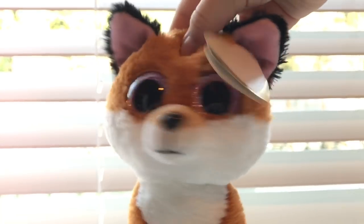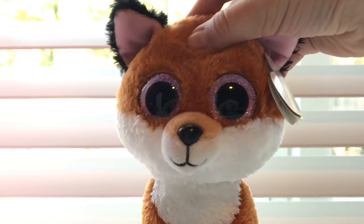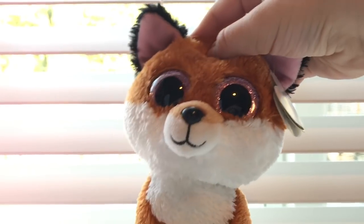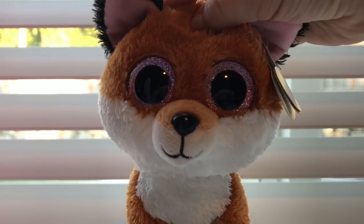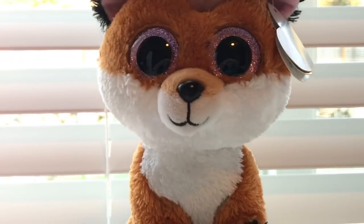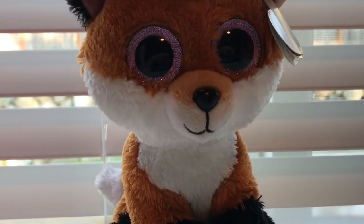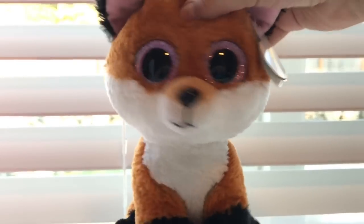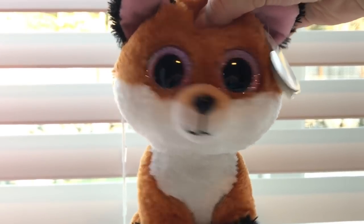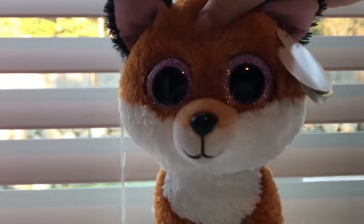Hey guys, it's Haasa, and recently I went to Canada. Being the crazy Beanie Boo collector that I am, I had to go Beanie Boo shopping. I couldn't just be a normal person that visits Canada and sees tourist attractions — no, I had to go shop. I took some video of where I went shopping to show you guys, so here's some short video of me Beanie Boo shopping.